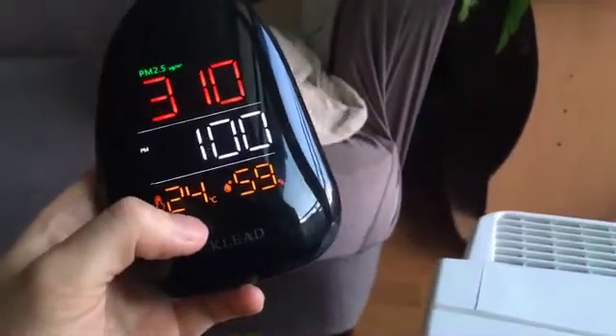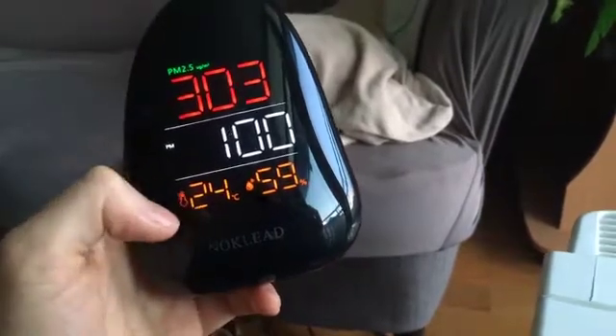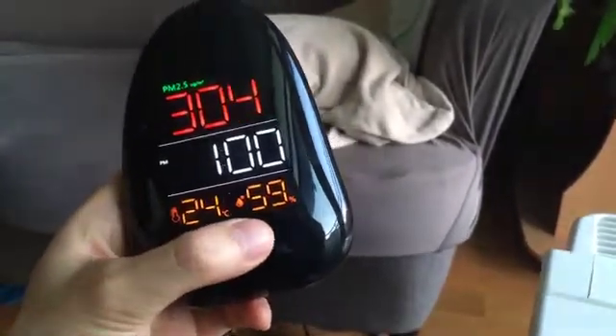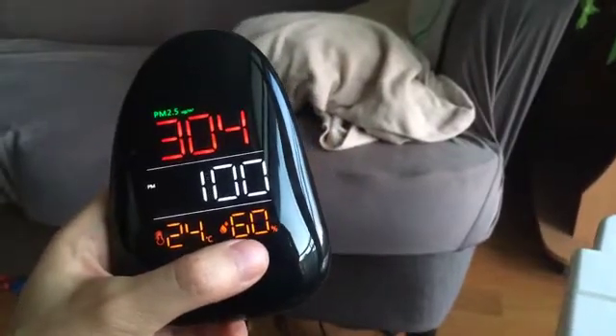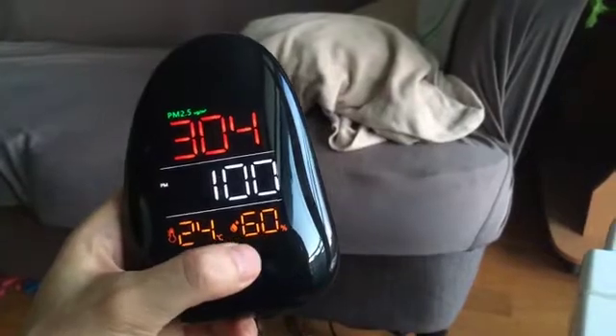This device also shows temperature at 24°C and humidity at 60%. I actually believe that — it does feel like 24°C in this room, and my humidifier in the flat shows roughly the same numbers.